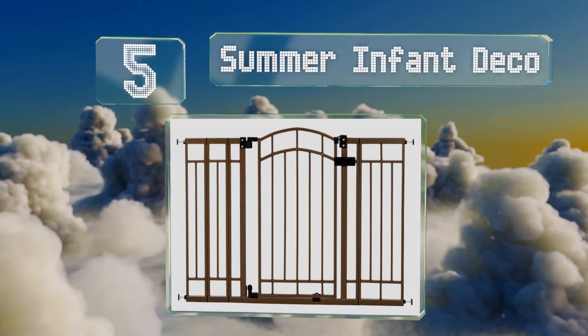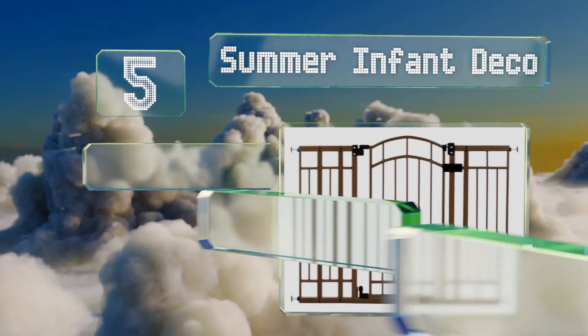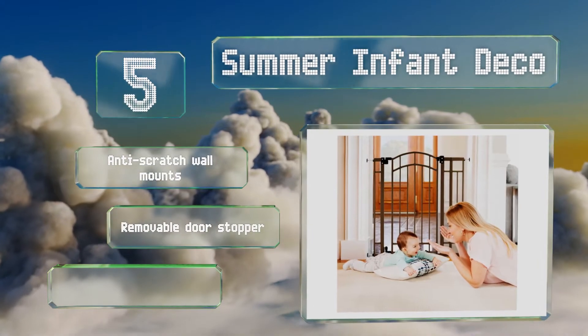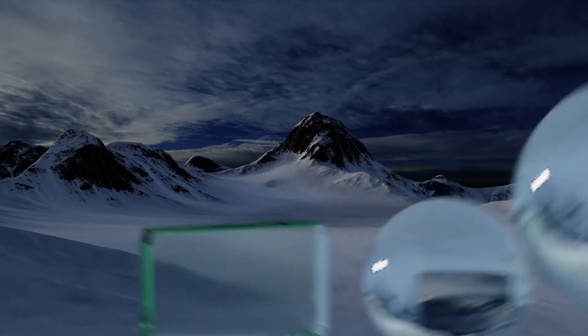Halfway up our list at number 5, a safety solution with a touch of style — the Summer Infant Deco is built with an attractive bronze finish that will look nice anywhere in the home. Once you walk through it, it'll close gently and lock automatically each time. It comes with anti-scratch wall mounts and a removable door stopper, and is ideal for kids 6 to 24 months old.